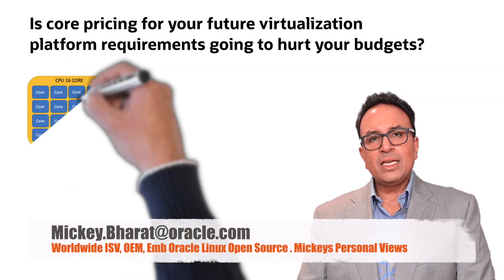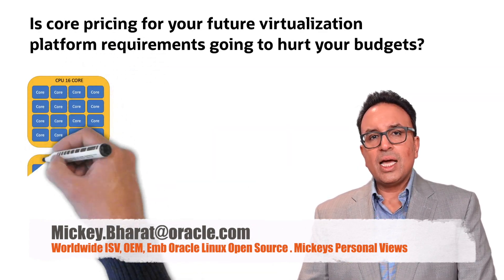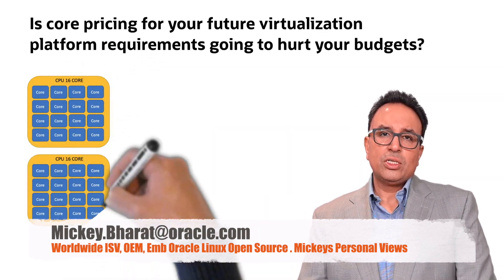Hello everybody, thank you for joining me today. It's a one-minute Mickey Munchy and I'm just talking about virtualization platform licensing.